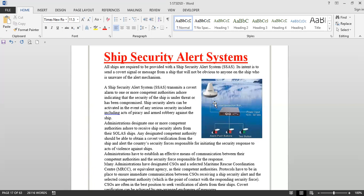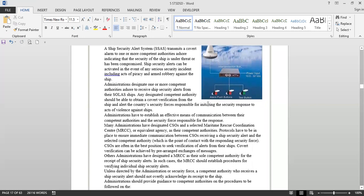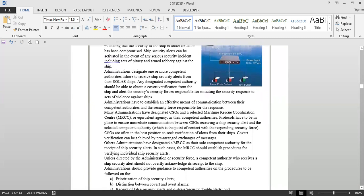Ship security alerts can be activated in the event of any serious security incident, including acts of piracy and armed robbery against the ship. The administration — that means the flag state — designates one or more competent authorities ashore to receive ship security alerts from their flagged ships. Any designated competent authority should be able to obtain covert verification from the ship and alert the country's security forces responsible for initiating the security response to acts of violence against ships.